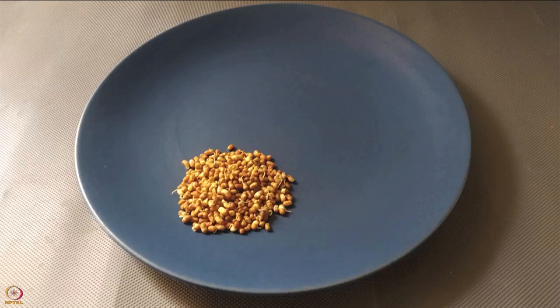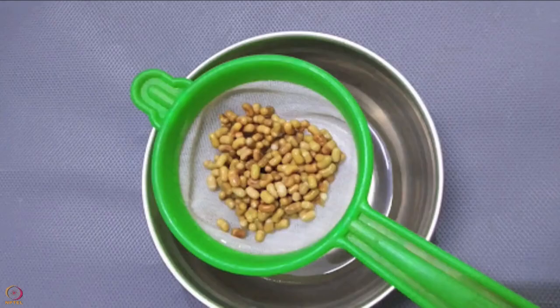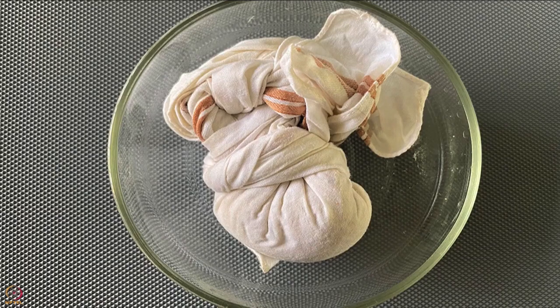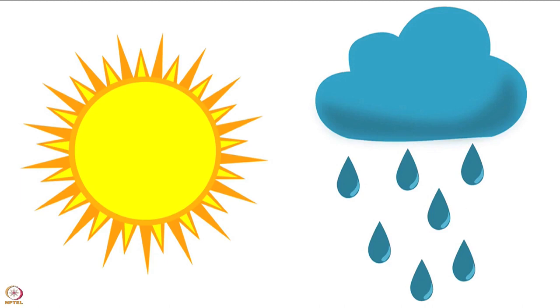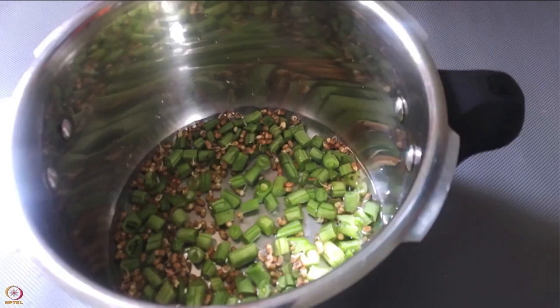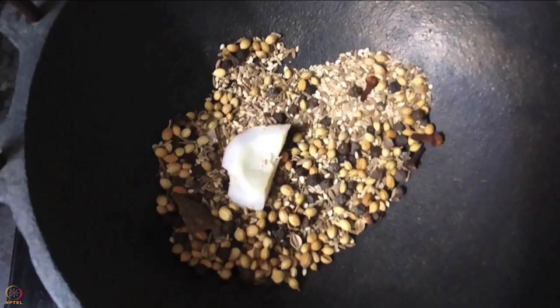You will also need half a teaspoon turmeric powder, 1 teaspoon oil, and salt to taste. To make mott bean sprouts: wash and soak mott beans overnight, then strain out excess water. Tie them in a muslin cloth and keep in a warm place for sprouting — time taken may vary from 1 to 3 days depending on weather conditions. Then pressure cook the mott bean sprouts and French beans together and keep aside.